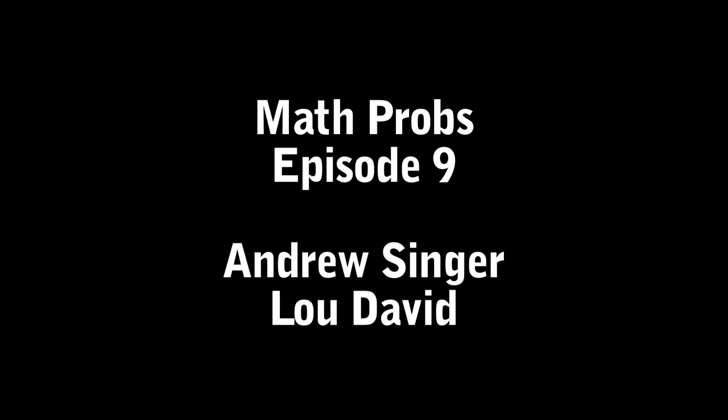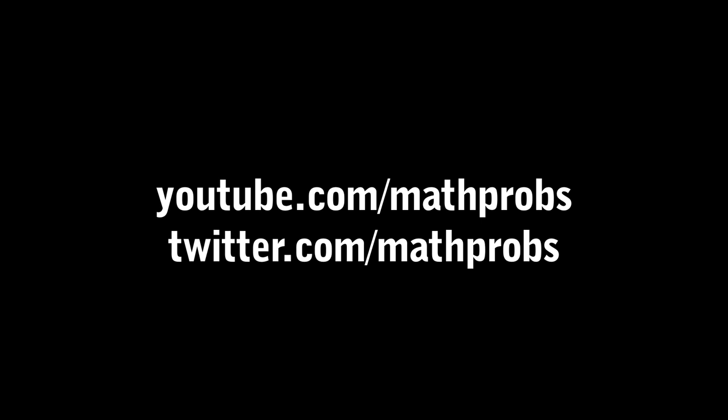Math problems, math problems — it's the end of the show. We are letting you go till the next episode. Try to crack the code, keep solving. Loosen up, do a couple math problems a day.